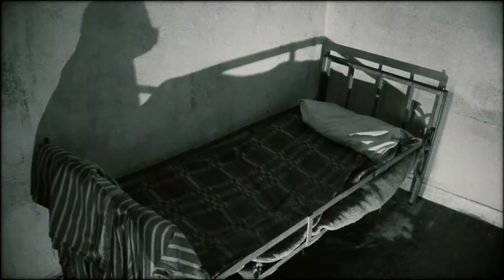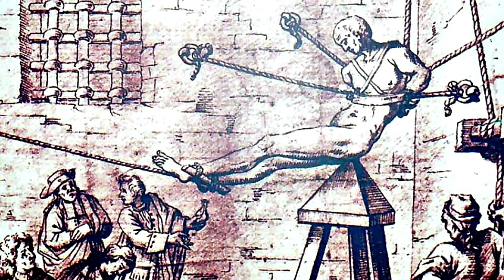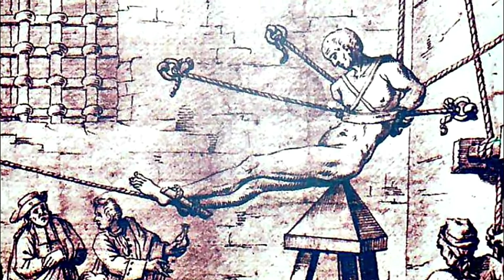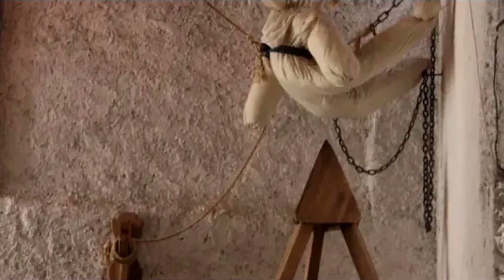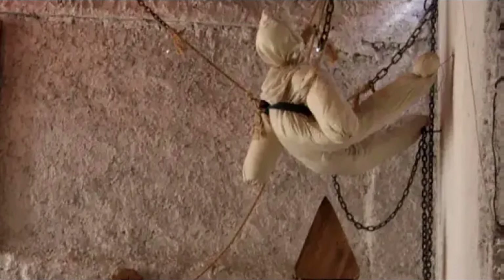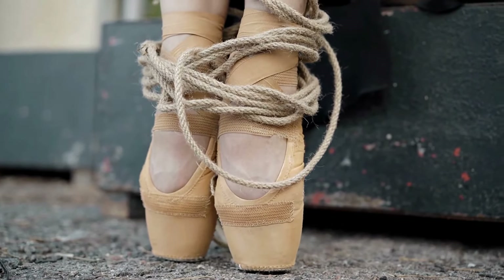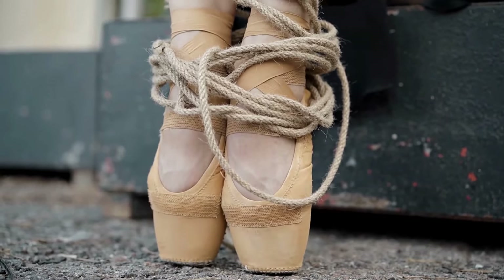What was the Judas Cradle torture device? The Judas Cradle was a pyramid-shaped wooden device onto which the victim was placed at the top of the pyramid. His or her hands and legs would be tied so that the weight could not be shifted elsewhere. The victim's feet were commonly tied together with the goal of increasing the pain whenever there was movement of the feet.